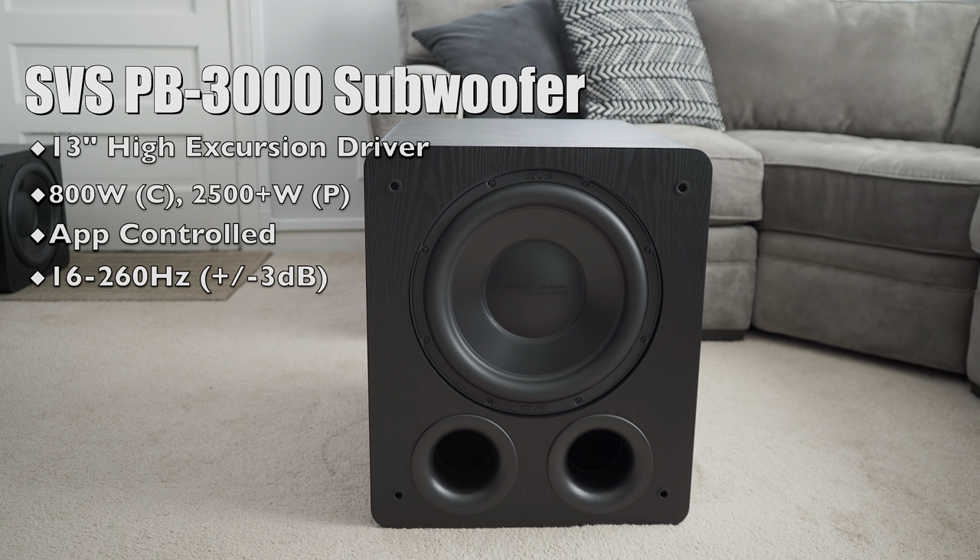While it has a frequency response of 18 Hz to 260 Hz in sealed mode — yes, sealed mode — but we'll get to that part a little bit later. First, let's talk design for a bit. It's huge.